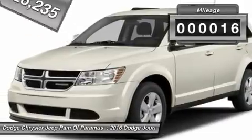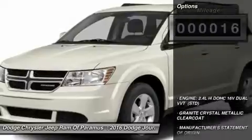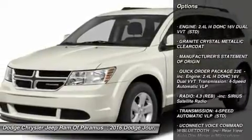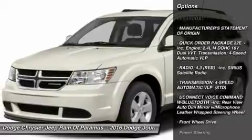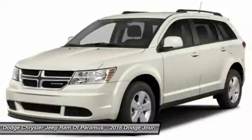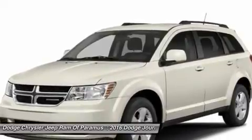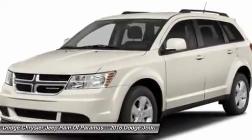This vehicle has less than 100 miles. Here are some of this vehicle's great options: traction control, keyless entry, anti-lock braking system, steering wheel audio controls, stability control, driver airbag, power steering, adjustable steering wheel, cruise control, four-wheel disc brakes.